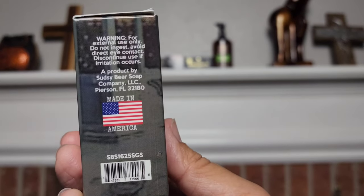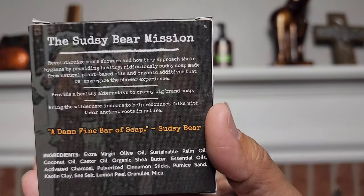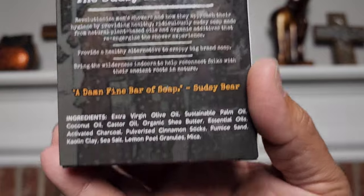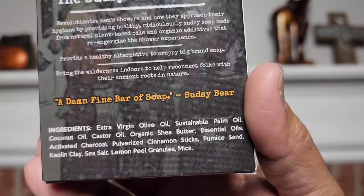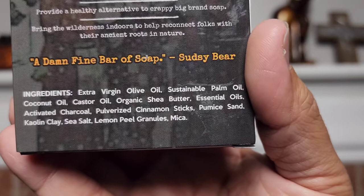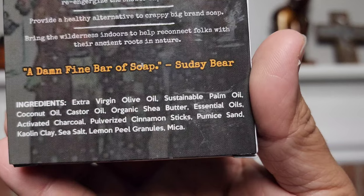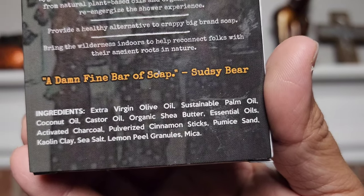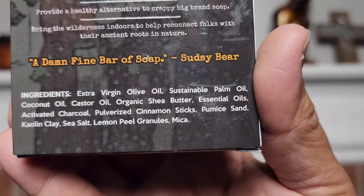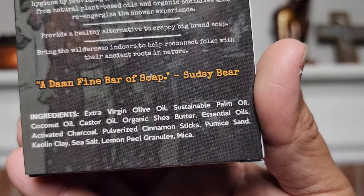It's a product by Sudsy Bear, located in Florida. On the back is the Sudsy Bear Mission — this is what they stand by: this is a damn fine bar of soap, quoted by Sudsy Bear. The ingredients are going to be as follows: extra virgin olive oil, sustainable palm oil, coconut oil, castor oil, organic shea butter, essential oils, activated charcoal, pulverized cinnamon sticks, pumice sand, kaolin clay, sea salt, lemon peel granules, and mica.